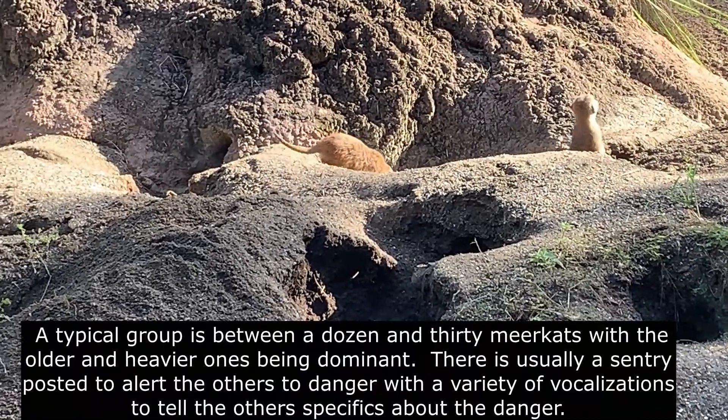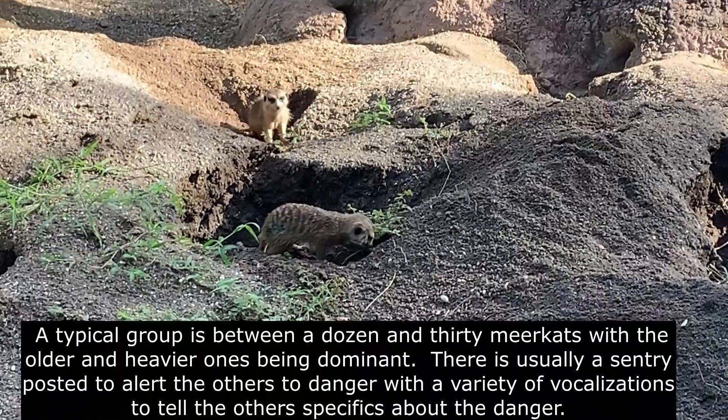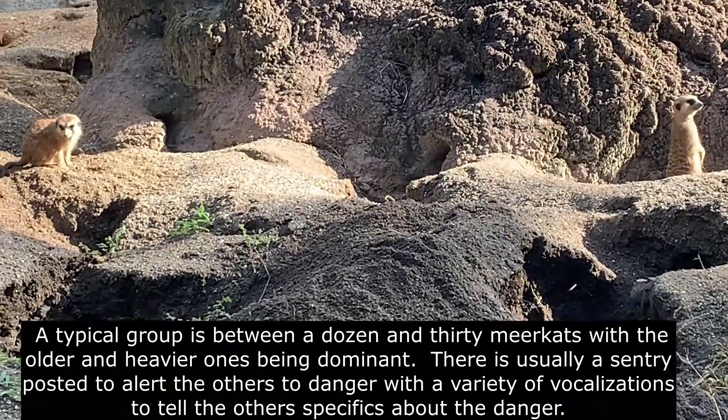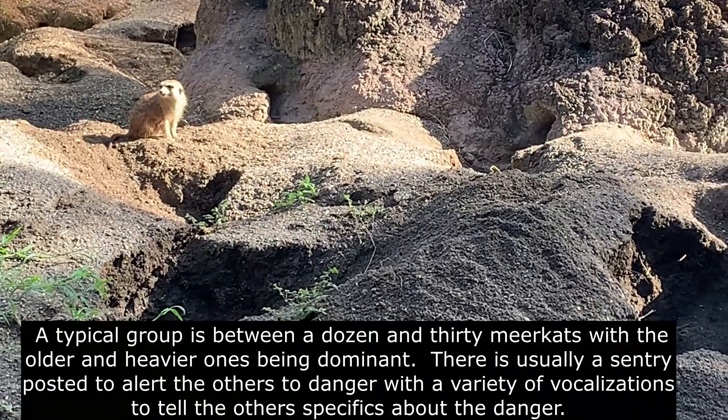A typical group is between a dozen and 30 meerkats, with the older and heavier ones being dominant. There is usually a sentry posted to alert the others to danger, with a variety of vocalizations to tell others specifics about the danger.